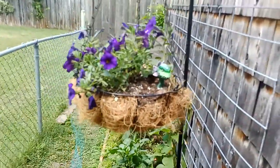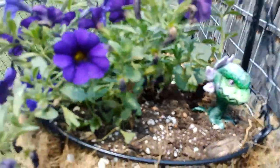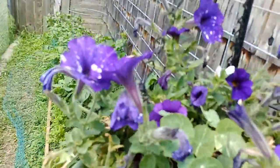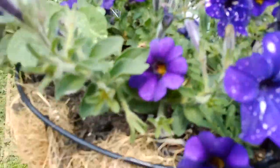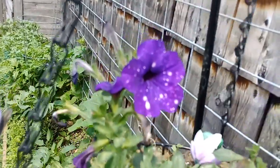Coming on over to the peppers, I have another hanging basket. These are called 'Night Sky' and they're speckled like the stars — I thought those were amazing. Beautiful.